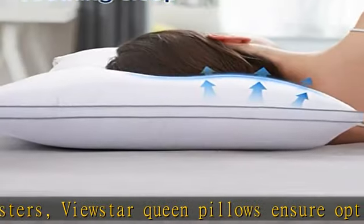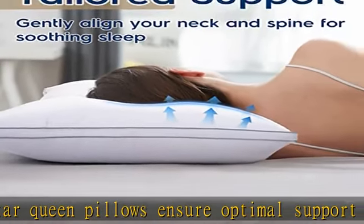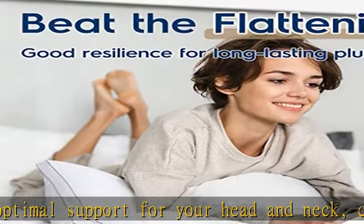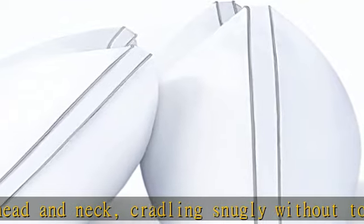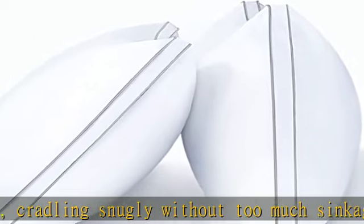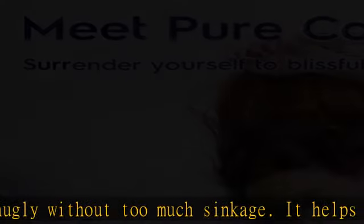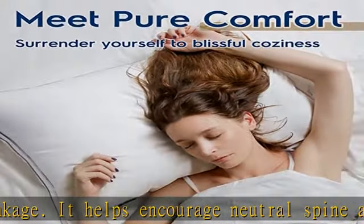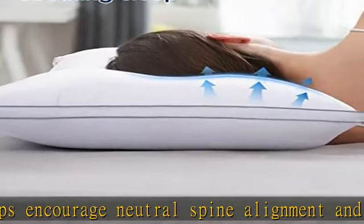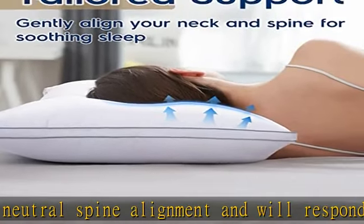Have a peaceful sleep knowing this hotel-quality pillow is Oeko-Tex Standard 100 certified, meaning all the materials are free from harmful substances for confident use. Breathe deeply without worrying about an itchy nose or face that natural down may lead to, thanks to its pure synthetic fills. The shell and polyester fabrics are airflow-friendly and always smooth to the touch.